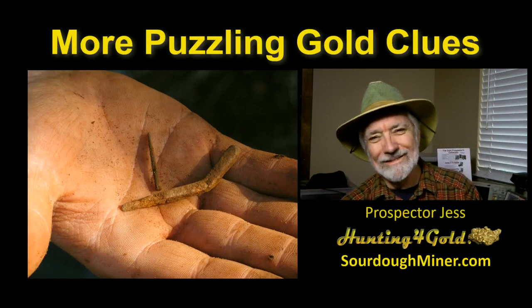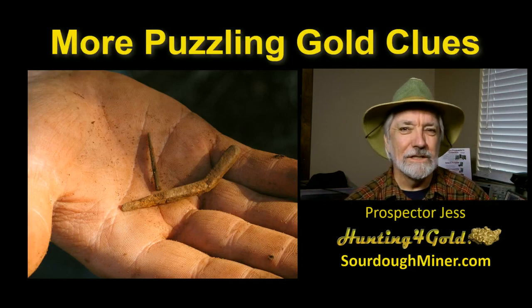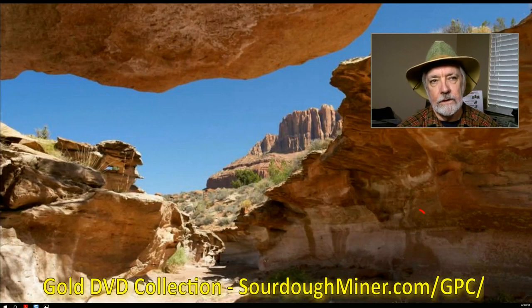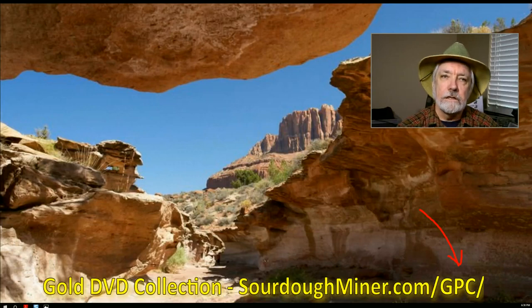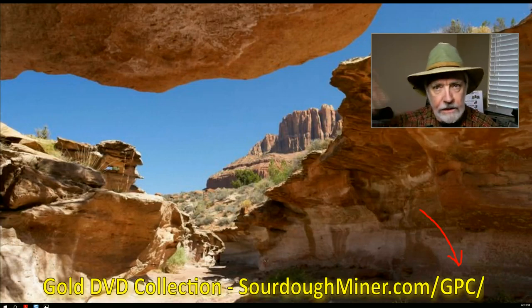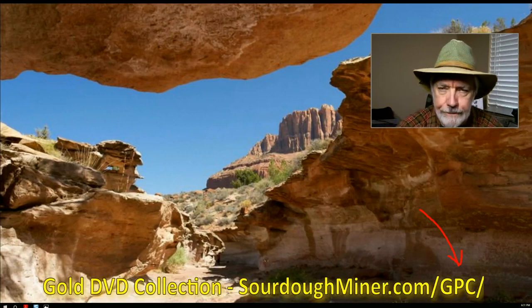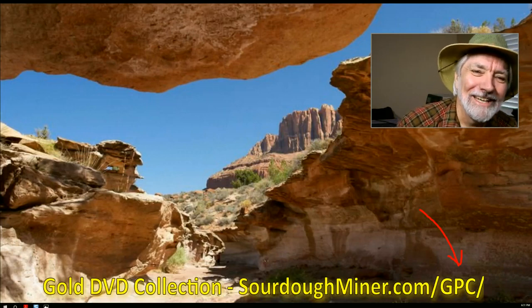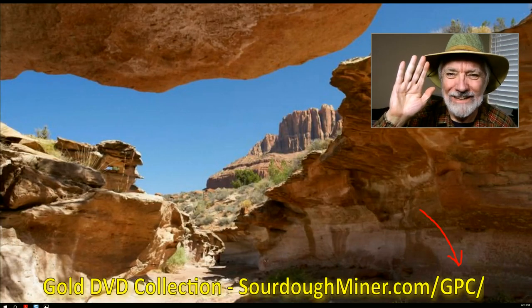Prospector Jess, over and out. Good night and good prospecting — we'll see you tomorrow night. Don't forget to check out the Gold Prospector's Collection at the link below. You can find all you need to get going quickly. That offer is good through early next week. Check it out, you'll find out when it's due. Catch you then — good night and good prospecting, over and out.